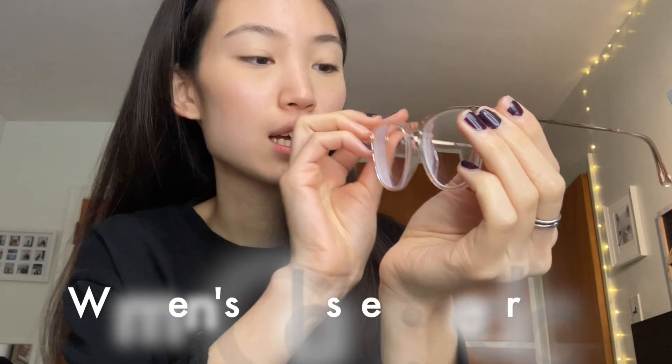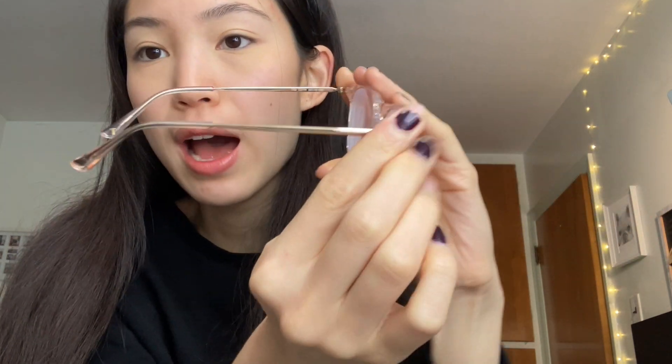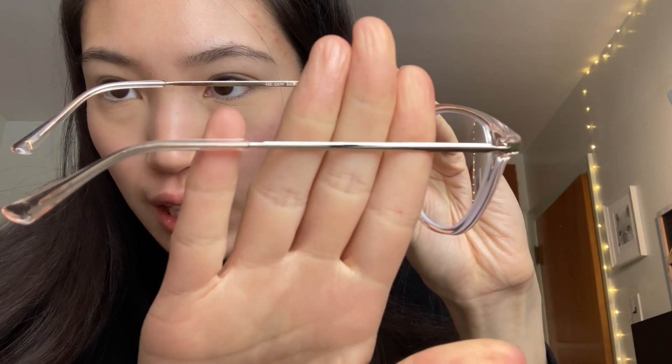So the pair I received are these clear, slightly pink ones, and they also have some metal edges, as you can see, with a little 'T' detail at the end. Let me share with you how they look on.